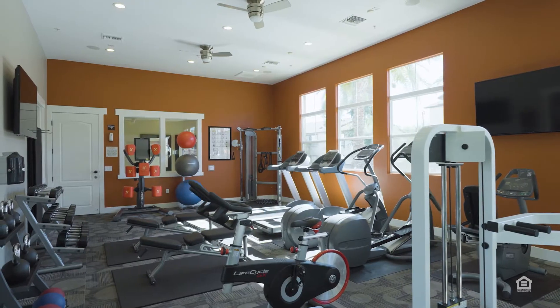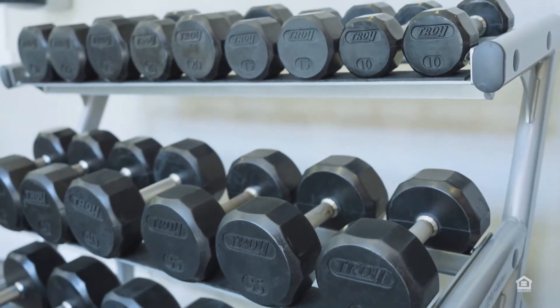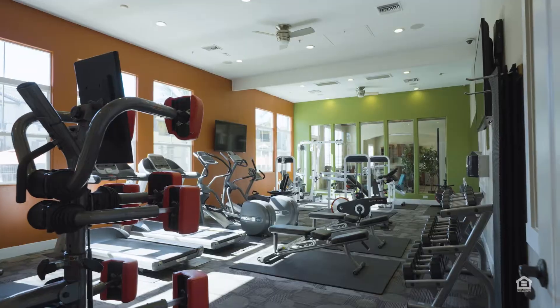The gym has bikes, weight benches and free weights, weight machines, treadmills, and stair climbers.